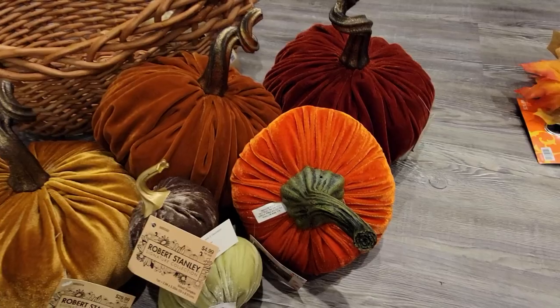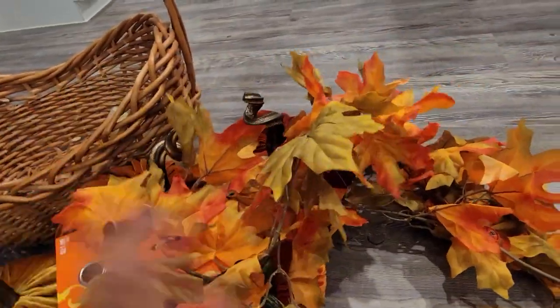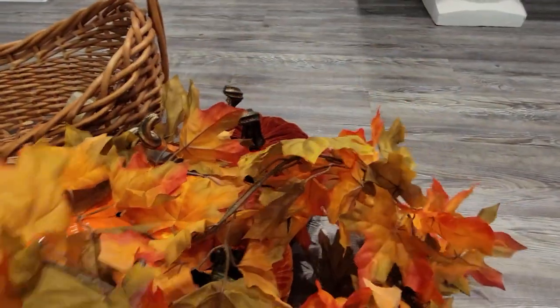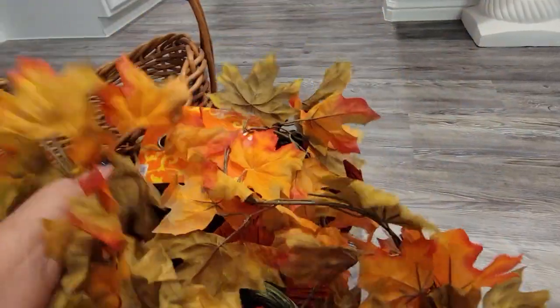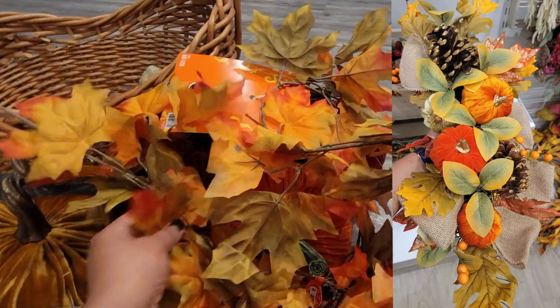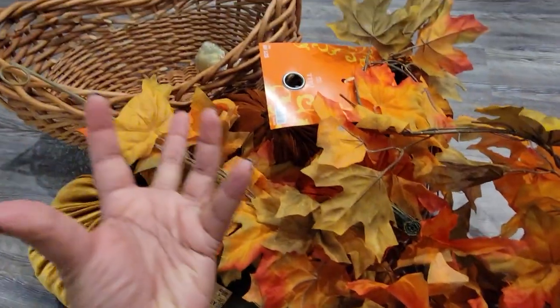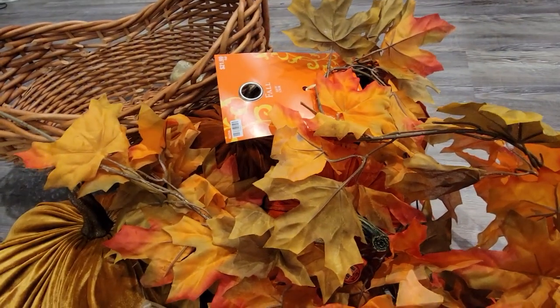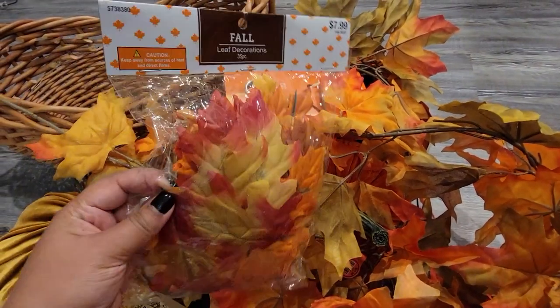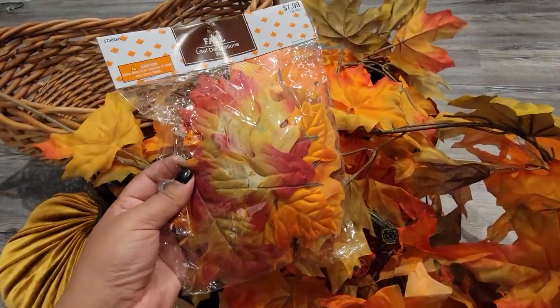To fill in some of the blank space I got this garland, which I thought was really pretty. This was originally $21.99 and I was trying to recreate something I saw at Home Goods which was pretty expensive — that's why I chose this garland. I wasn't sure if the garland was going to look full enough, so to cover up any blank spaces I also got some extra individual leaves, and this pack was $7.99 originally.